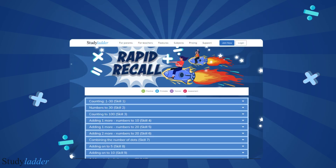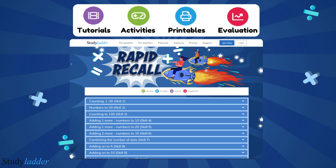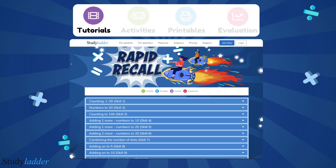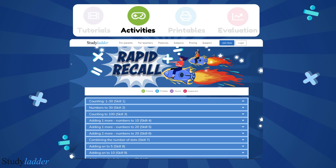The Rapid Recall program offers four different types of lessons: video tutorials, practice activities, printable worksheets, and final evaluations. Rapid Recall video tutorials help develop mental arithmetic strategies and reinforce areas students are struggling with.